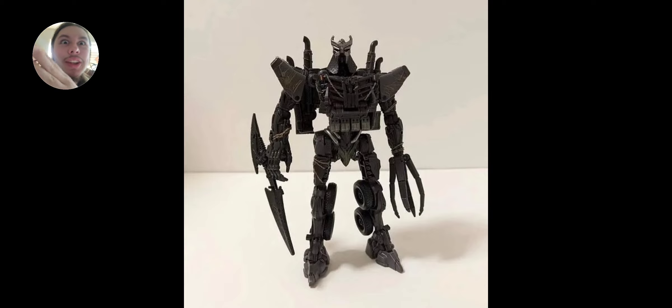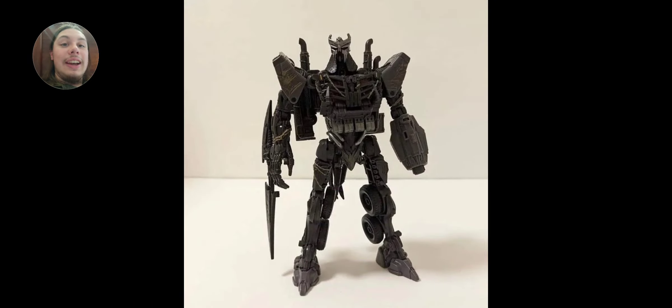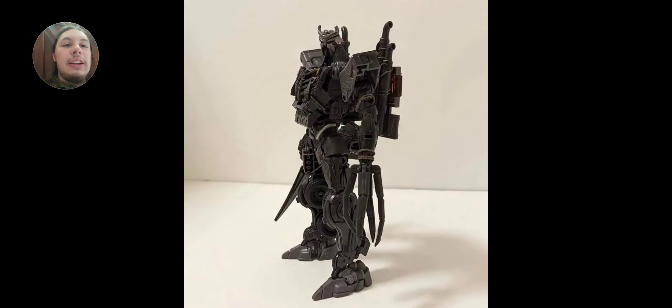I'm literally looking at studio series figures — I've got Optimus Prime and others — and I don't really see a resemblance, because of the painting, the overall sculpting, and the overall configuration of the figure. I'm not saying it's a bad figure — I'm just saying this looks more like a mainline figure than a studio series figure. If this is what they're going for, okay, I guess the painting can be touched up a bit more.